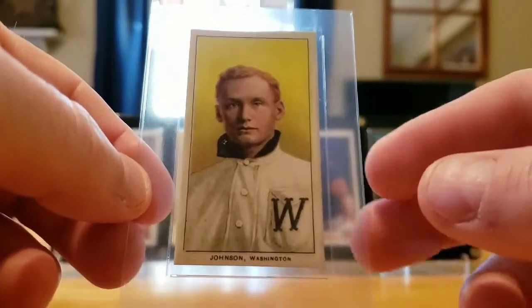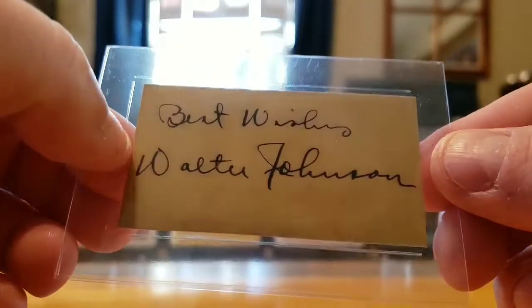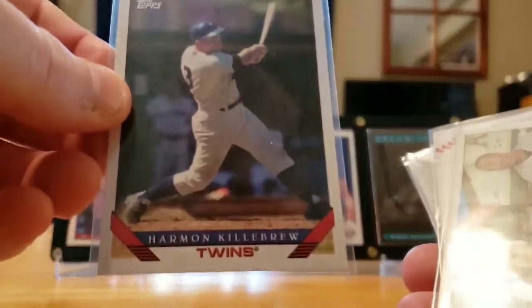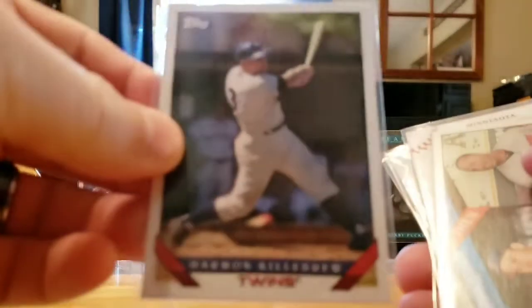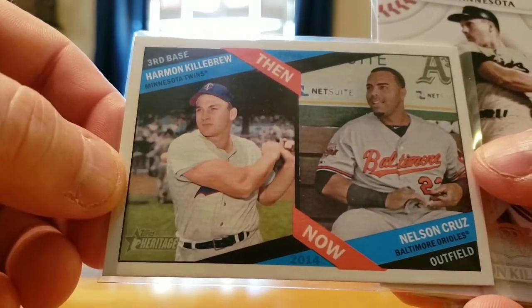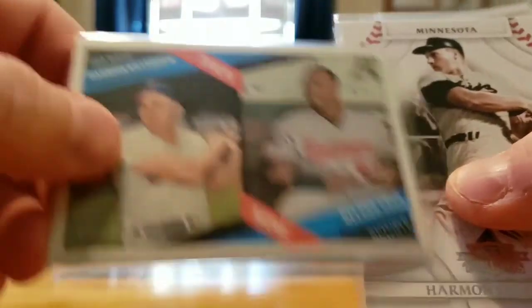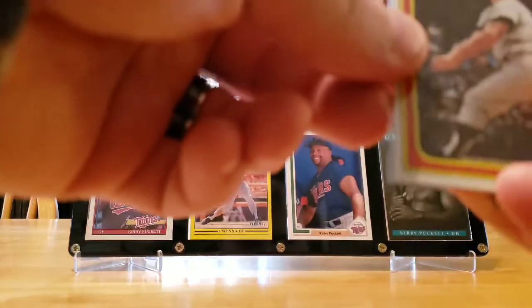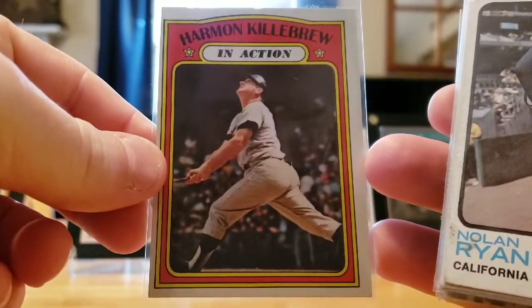He sent this cool Walter Johnson tobacco card with the facsimile autograph on it — super duper cool. We also got a '93 Topps design on a 2019 Archives, what I think is a 2015 Heritage Then and Now with Nelson Cruz, and the 2009 Donruss Threads — this is the '72 Harman in action.